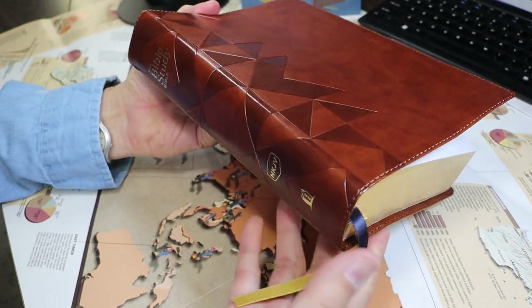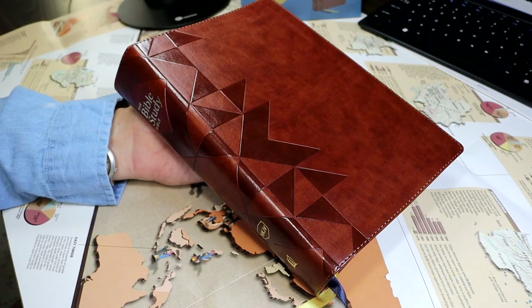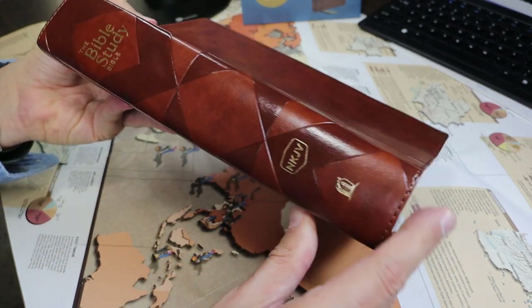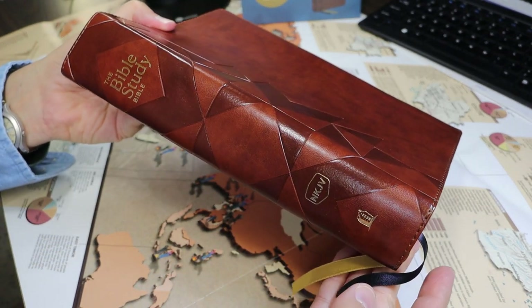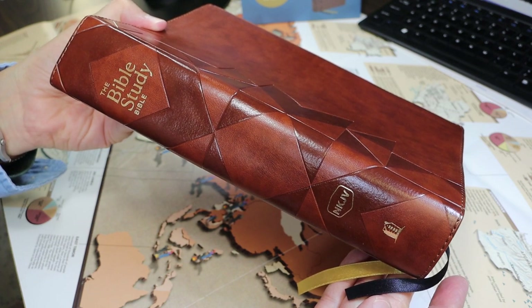Inside the cover, the paper should last quite a while. With that, we will conclude the video. Thank you for watching — remember to like the video if you did like it, and you're always welcome to subscribe to the channel.